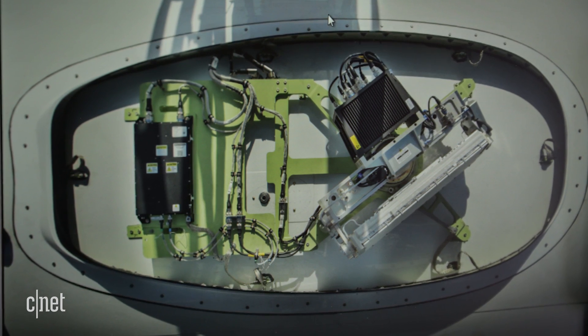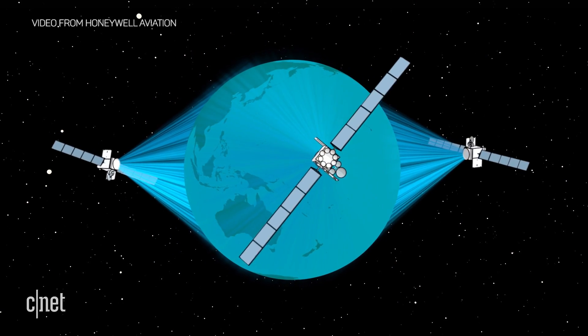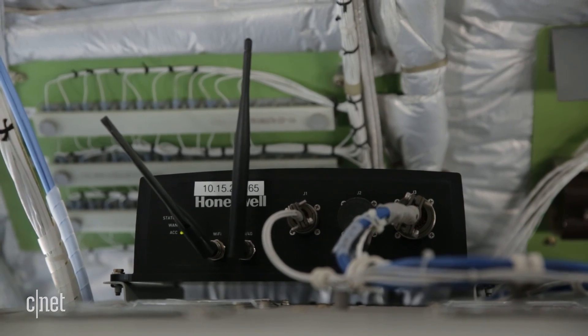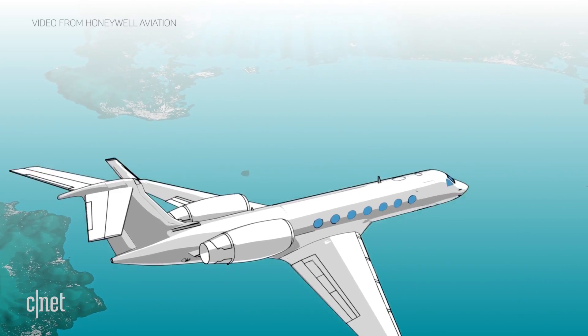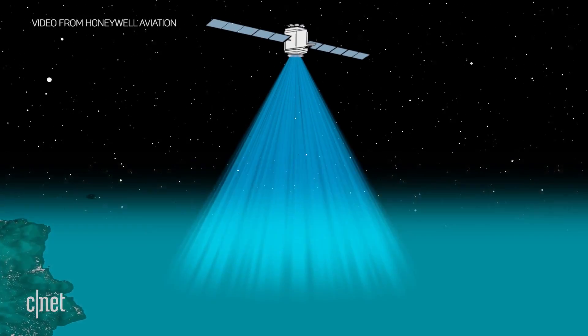This aircraft has an antenna on the roof that connects to the satellite network, and internet is delivered to you through a regular router. It works over water, unlike air-to-ground systems that use cell towers for the signal.